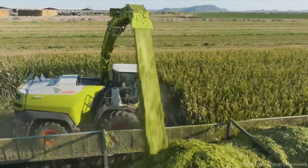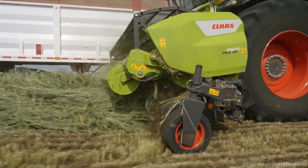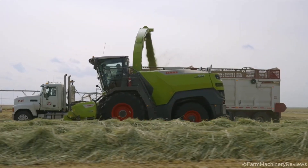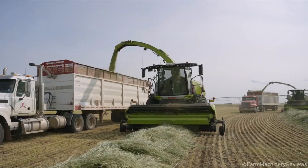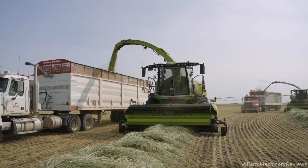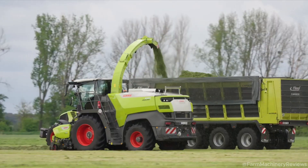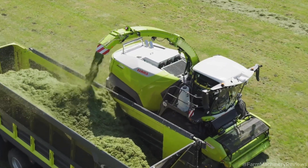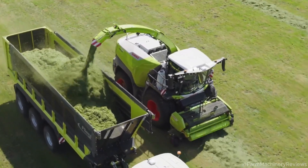Impact on Agriculture — Economic Efficiency: processing 500 tons per hour, the Jaguar 1000 saves time and labor. Starting at around €150,000, it's a big investment, but its unmatched performance and low running costs make it worth it for large operations. Compared to competitors, it delivers superior value.